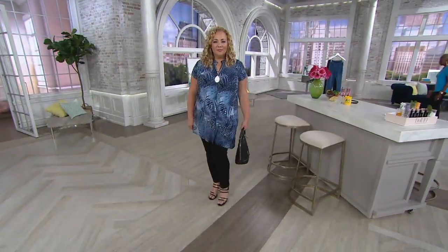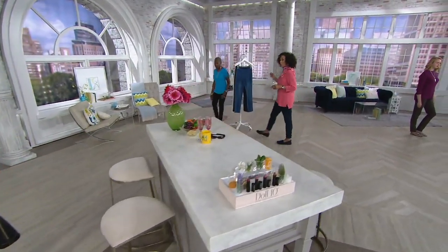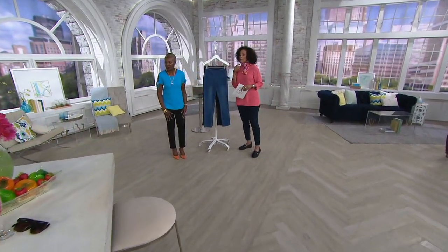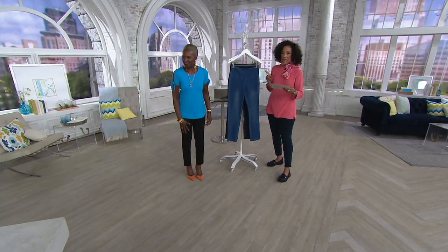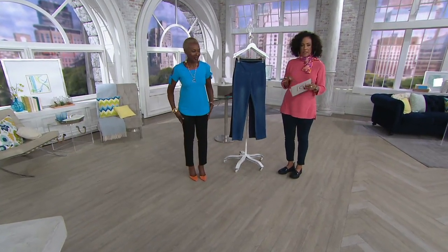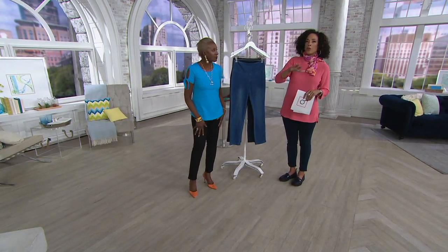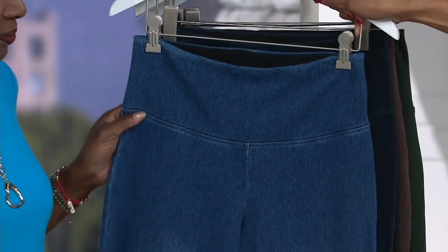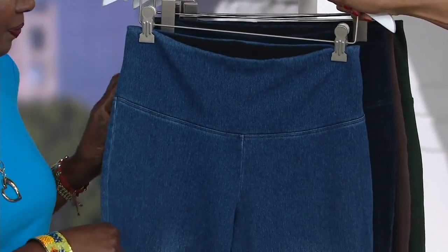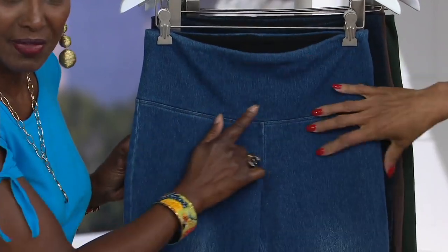We're looking at Rebecca who looks incredible. She's in the large regular inseam — 29 inches. We describe this as ankle length; for most ladies it's ankle to full length, just depending upon how you like to style. Midwash is your classic blue — just a slight bit of shading, tummy control, and stretch.